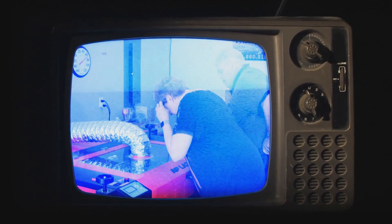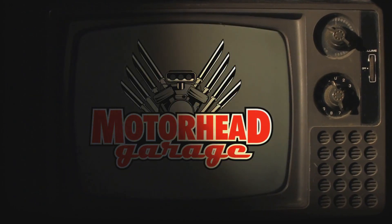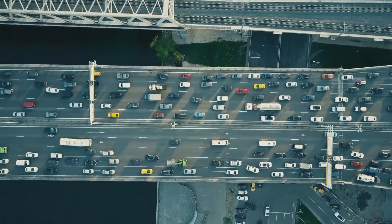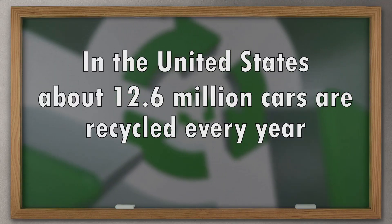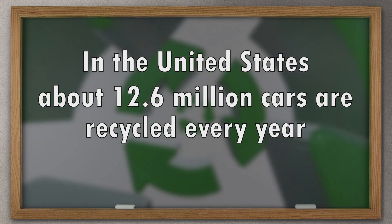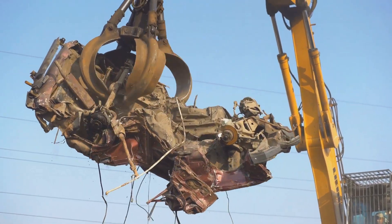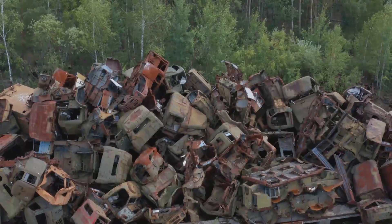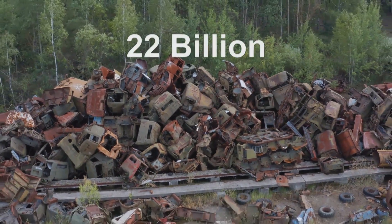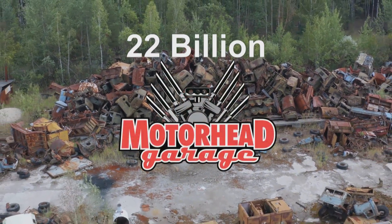Do they make TVs with dials anymore? Anyway, don't go anywhere because Motorhead Garage presented by Top Coat is coming back right after this. What happens to all the cars that wind up in accidents or finally just die? In the United States alone, about 12.6 million cars are recycled every year. Some cars are stripped for parts, others are worth more as scrap and head straight to the shredder. Just how much do auto salvage businesses in the U.S. make every year? A whopping $22 billion. Motorhead Garage, coming up right after this.